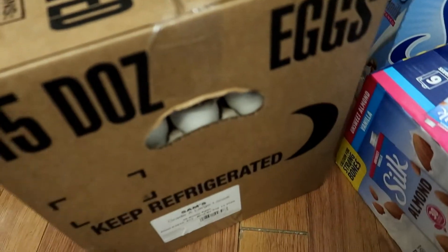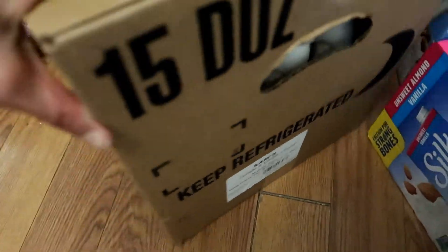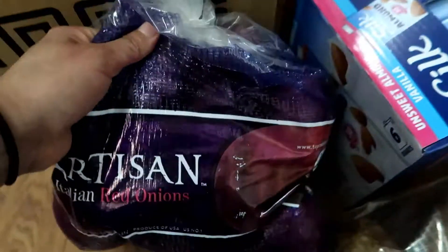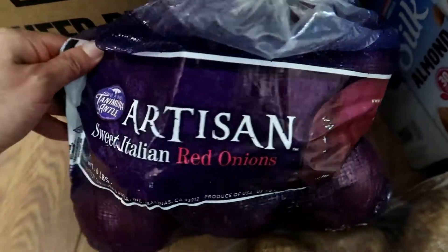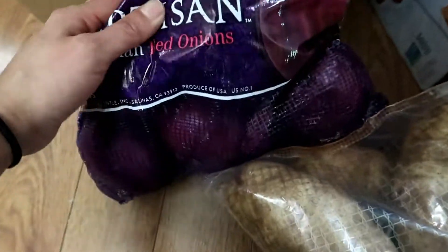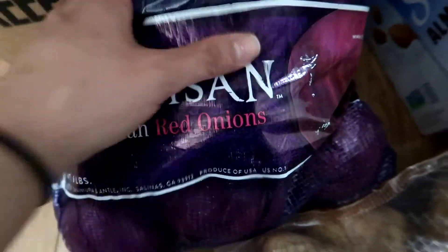I got this big box of eggs — these are 15 dozen eggs. I also got this bag of the Artisan Sweet Italian Red Onions, which comes with six pounds of red onions.